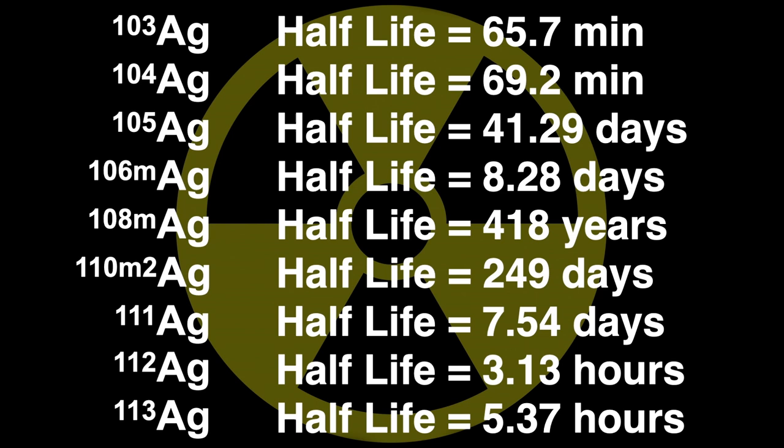A half-life is how long it takes for half of the isotope you have to decay. If you wait one half-life, half of it will be left; wait another half-life and half of that decays, leaving you with one quarter, and so on. The longest half-life is 418 years for silver-108 — relatively short compared to the age of the Earth at about four and a half billion years. So there is no naturally occurring radioactive silver around anymore; it has to be made.